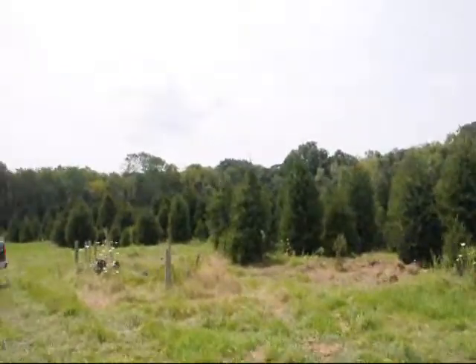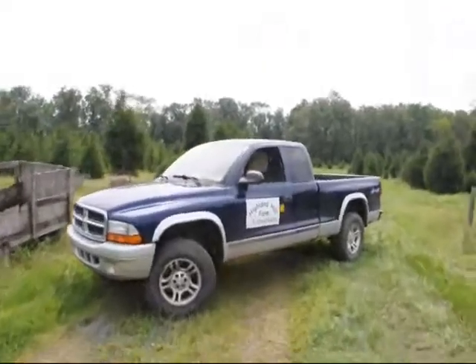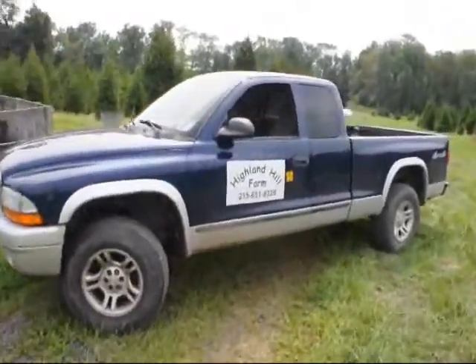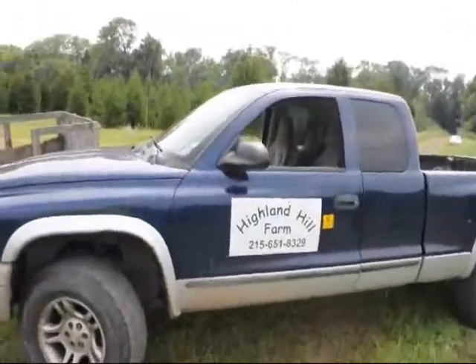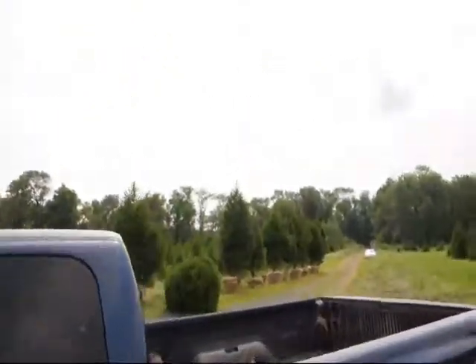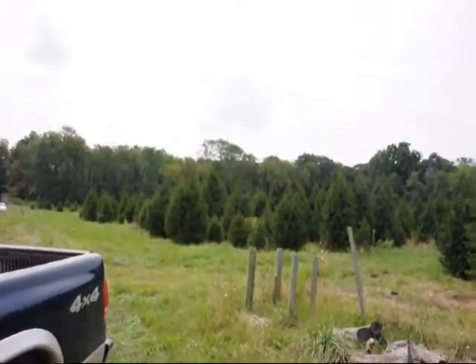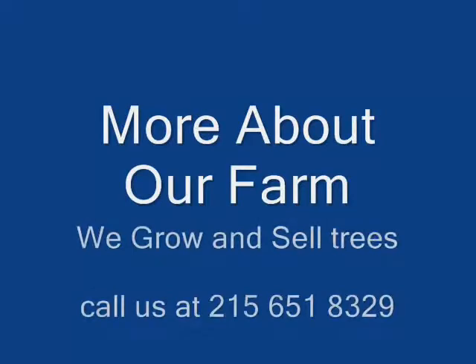Give us a call at 215-651-8329 — that's Highland Hill Farm in Fountainville, PA. We have quite a few of them, and as you can see there's more down there that we just dug. We have them ready to go, and we can deliver and plant if you need them.